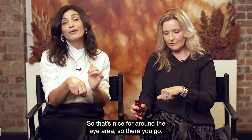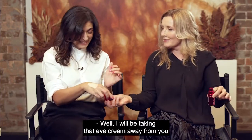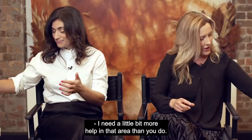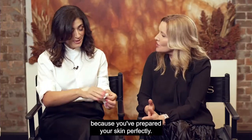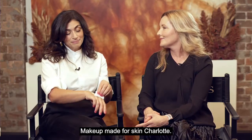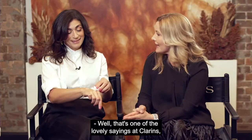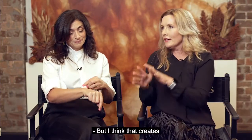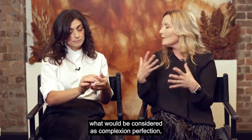That's a lovely combination for around the eye area. The key is preparing your skin, which is central to everything — makeup made for skin. That creates what we consider complexion perfection, and that's our mission at Clarins: to continue to perfect the complexion by combining skincare and makeup.